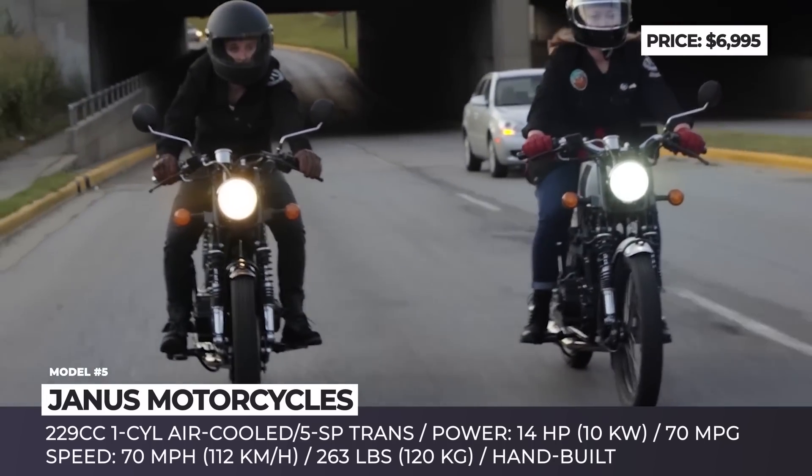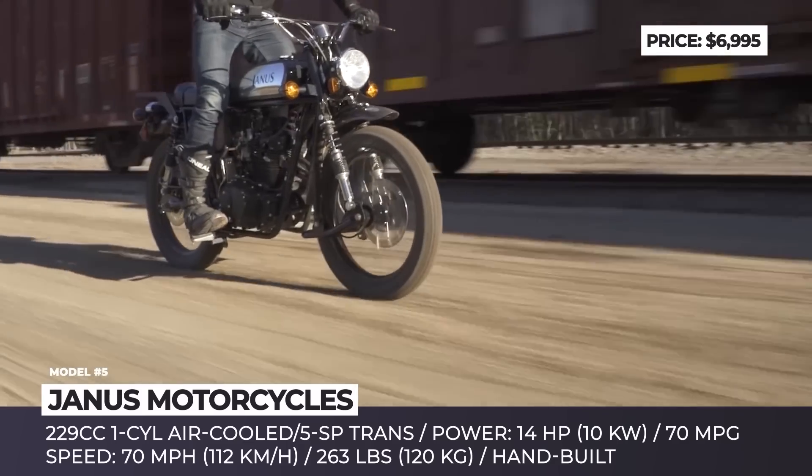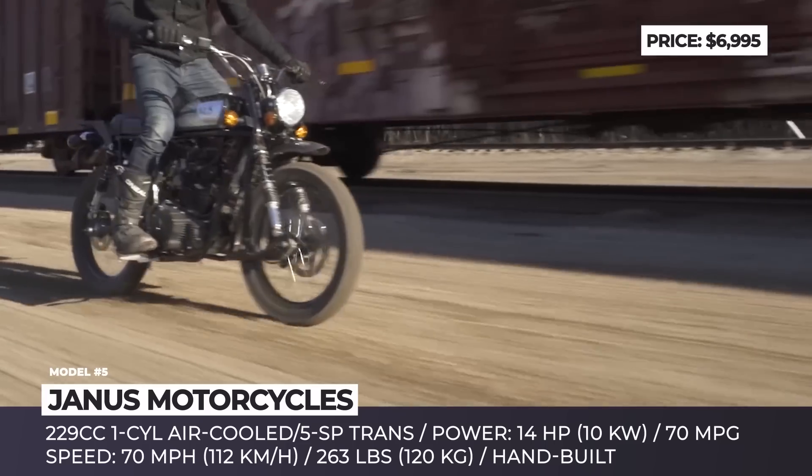The Janus motorbikes take eight weeks to be produced and, despite their bespoke nature, they are covered by a two-year warranty and have various financing opportunities.